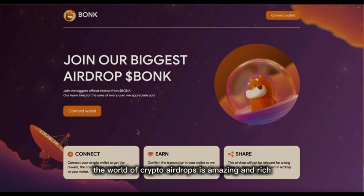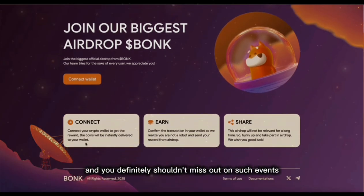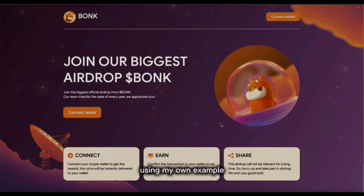As you know, the world of crypto airdrops is amazing and rich, and you definitely shouldn't miss out on such events. I'll briefly tell you what this airdrop is and demonstrate the process of obtaining tokens using my own example. I'll leave the official resource for participation in the description below the video.